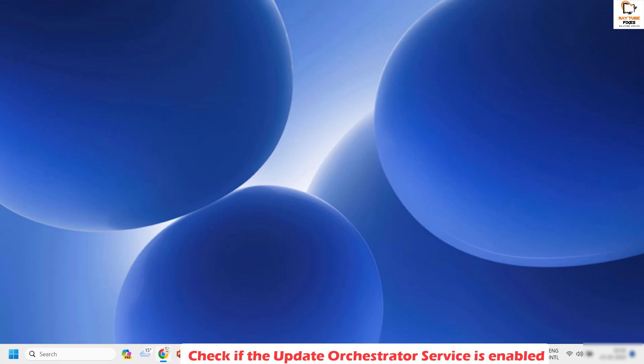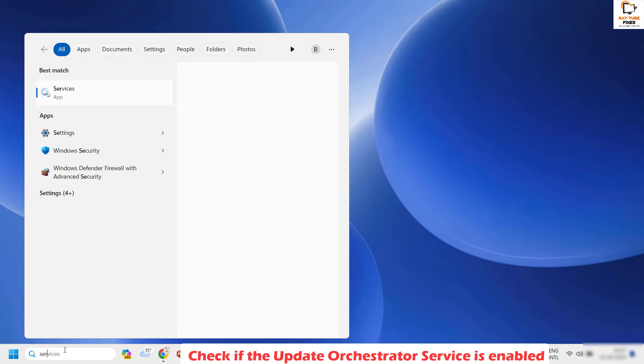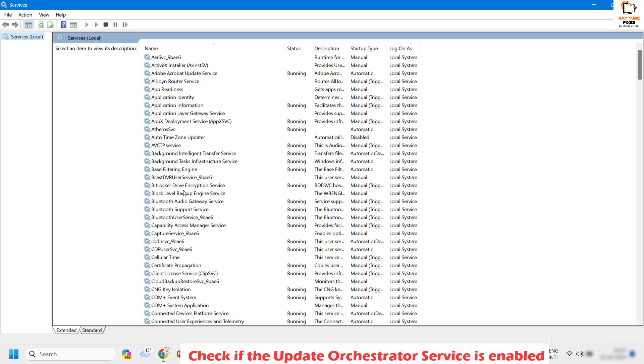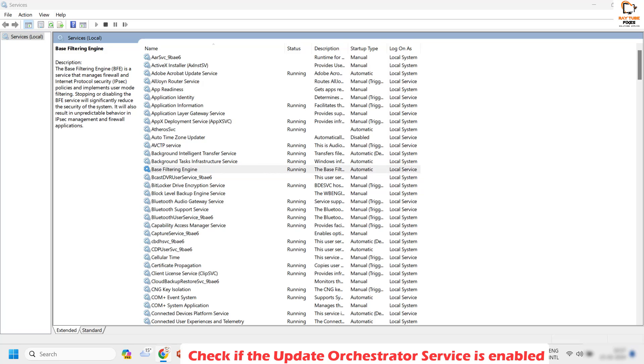If your issue is not resolved, the next step is to ensure the Update Orchestrator Service is enabled and running. To do this, open the Services window by clicking on the search box and typing services.msc. You'll see the best match — open Services. This window shows all services running on your computer.